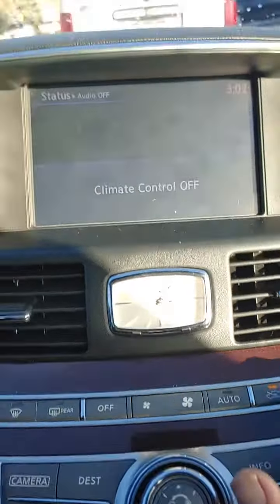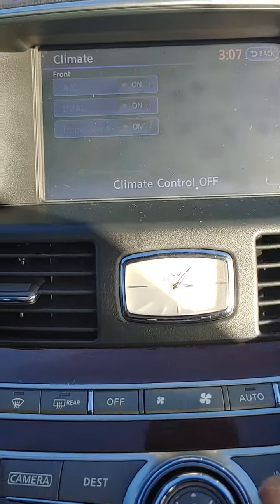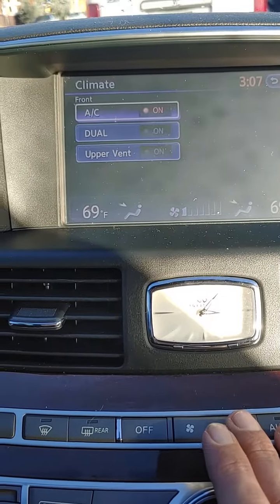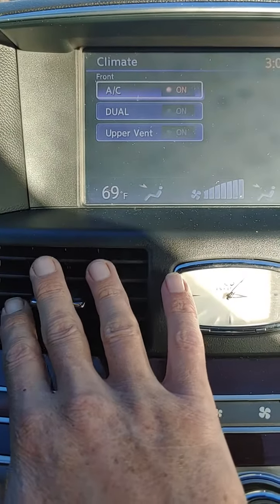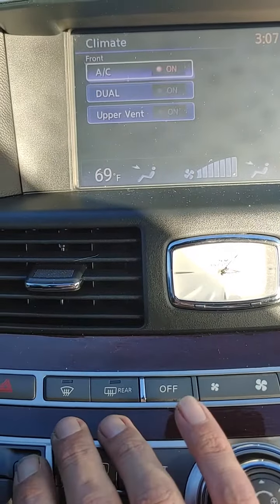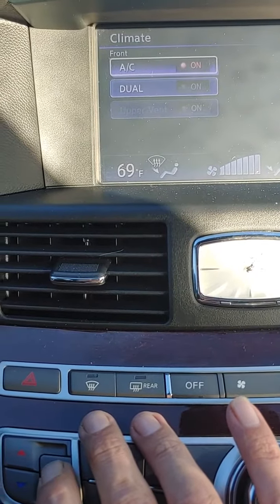Turn it off. We'll go back on. AC just kicked on. Still no fan speed. Not on face. Not on blend. Not on feet. Not on defrost.